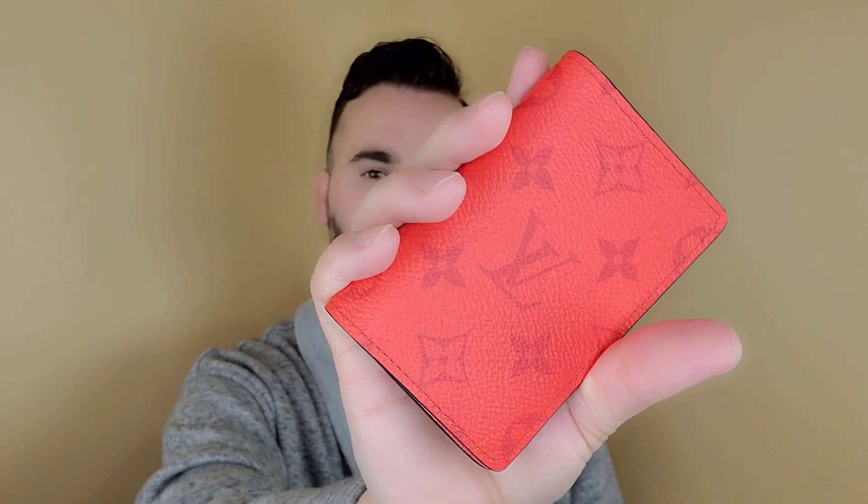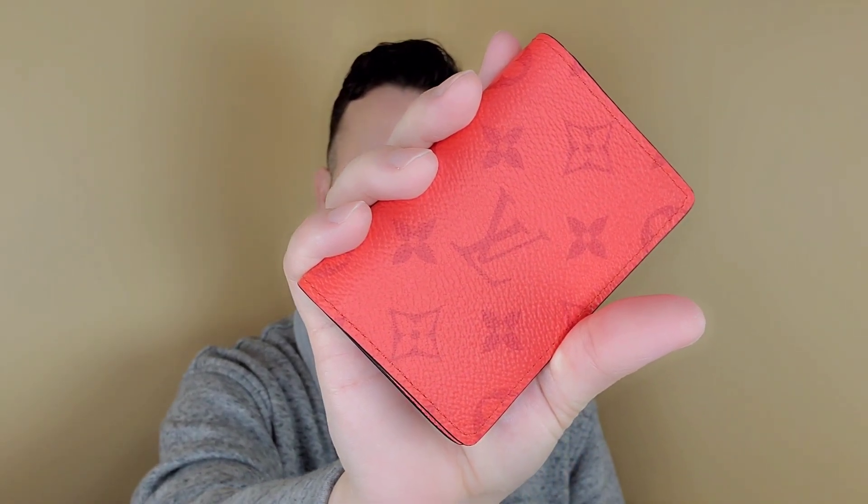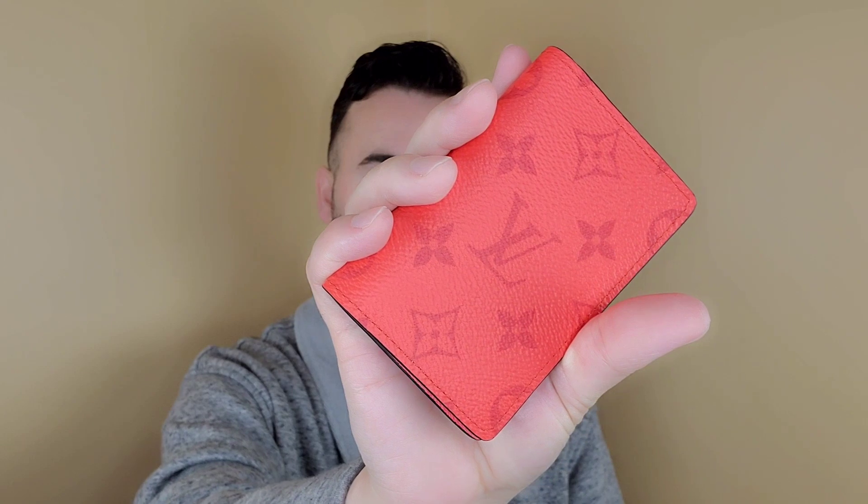The color — I feel like it's not coming up right on camera, but it's like a fiery orange color. From the photos I wasn't really into it, but then I saw it in person and I felt like I needed something in this color. I feel like this is going to be one of those collector's pieces, especially in this color. It's very bright — you definitely can't lose it in your bag, that's for sure.